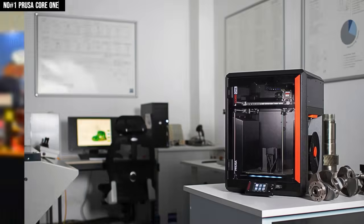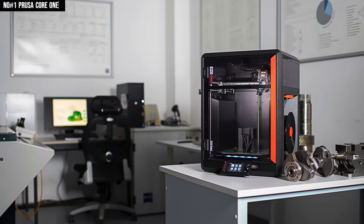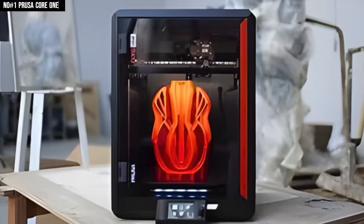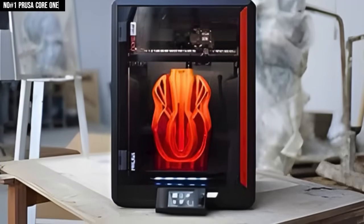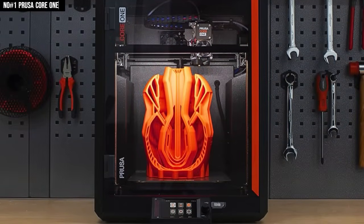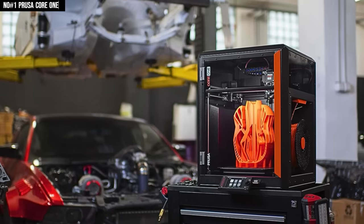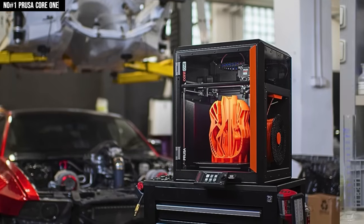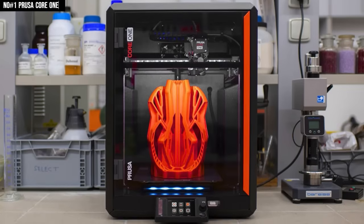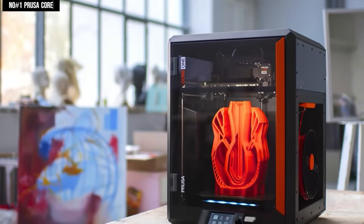It's like the printer is doing the thinking for you. With Ethernet and optional WiFi/NFC connectivity, it links seamlessly to PrusaSlicer, Printables, and Prusa Connect, creating a whole creative ecosystem that just flows. Whether you're a maker, designer, or full-blown engineer, the Core One turns ideas into something real before you've even finished your coffee. Once you've printed with it, every other printer feels like it's running on dial-up. The Prusa Core One doesn't just print — it inspires.